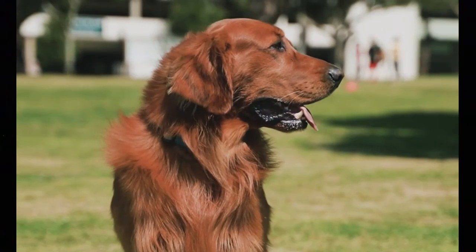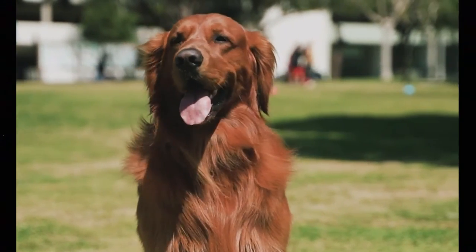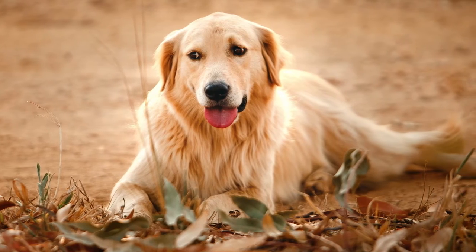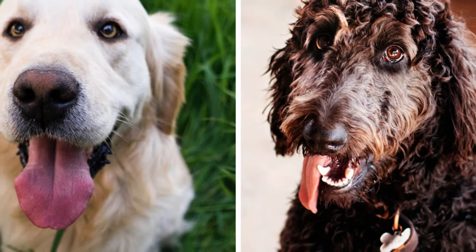The coat of the Golden Retriever is again predictable — it is always a combination of long, flat or slightly wavy outer coat and a very dense undercoat that provides weather resistance. The coat color is always some shade of gold or cream.